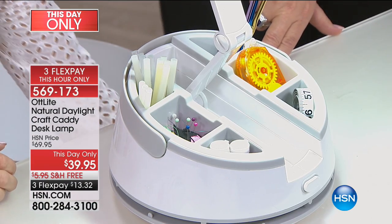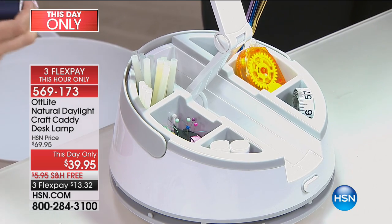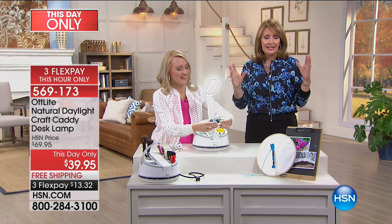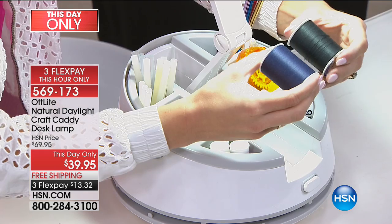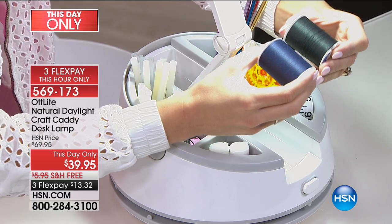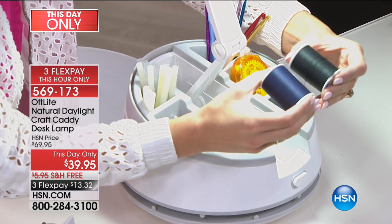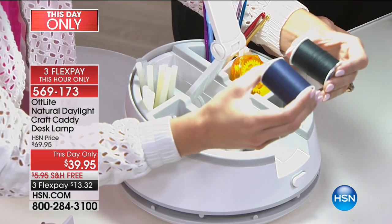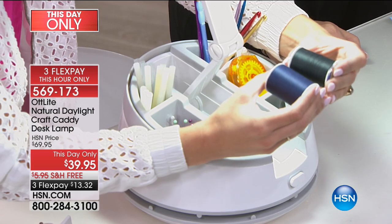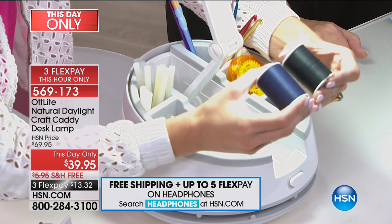If you are a crafter or a sewer and you're always trying to tell black from dark blue, or you paint, draw, or put makeup on — I can't tell you how many times I do my makeup and go sit in natural light by a window. Now I'm so excited to get natural light anywhere in the house. Right here I have two different threads — a dark blue and a black — and usually it's very hard to tell them apart, but under the OTT Light you can easily see the difference.